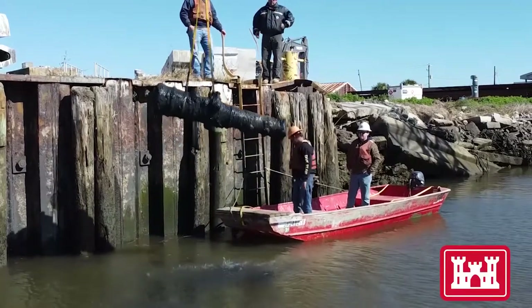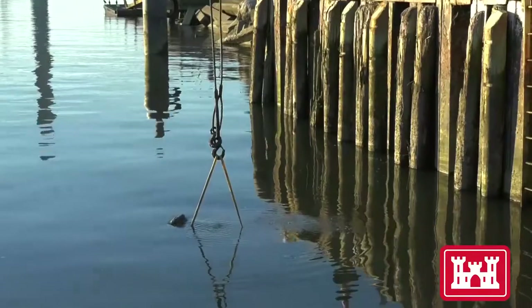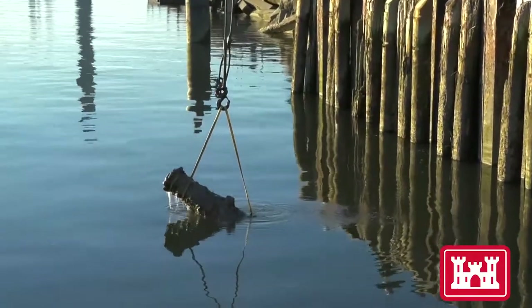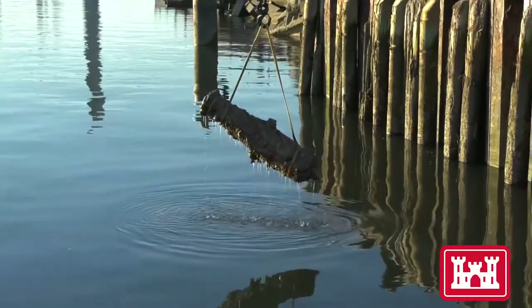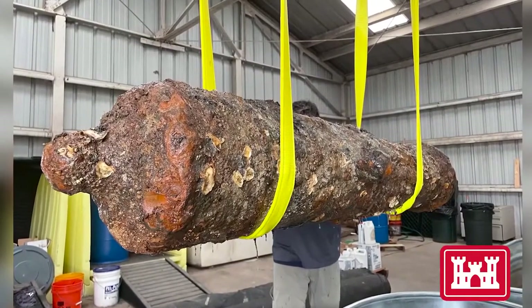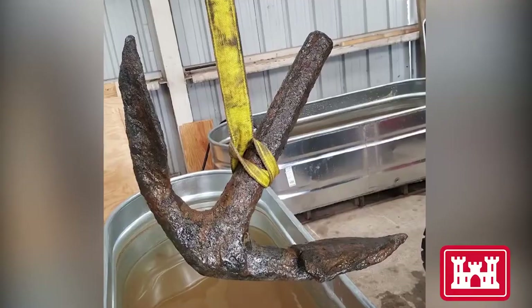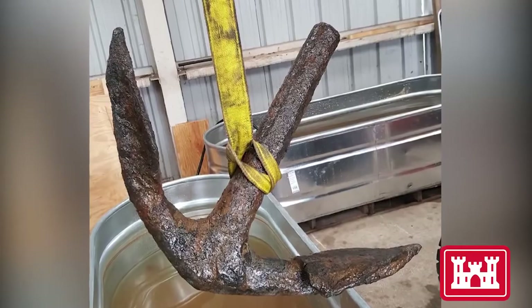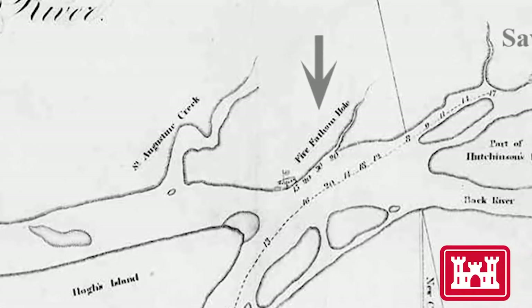Rare relics from an important period in early Georgia history rose from the Savannah River in January 2022, as archaeologists completed recovery of 15 cannons believed to be from more than one Revolutionary War shipwreck. The mystery first unfolded in late February 2021 when a dredge unexpectedly sucked up three iron guns and fragments of anchors at a deep spot in front of Old Fort Jackson known as Five Fathom Hole.